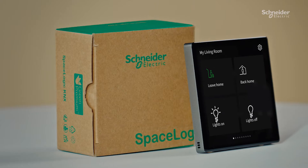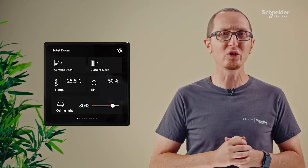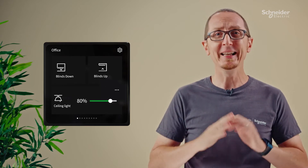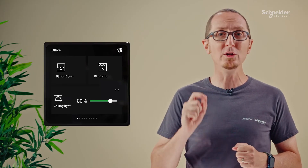The SpaceLogic KNX 4-inch touch unit contains a full set of functionalities: switches, dimmers, fan coils, blinds, even audio and many more. All contained in one unique product, ensuring visual comfort even when you don't want to see it.